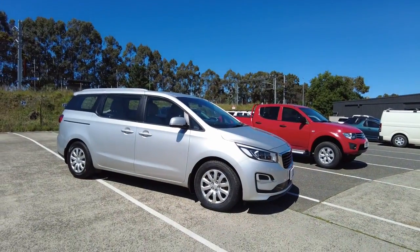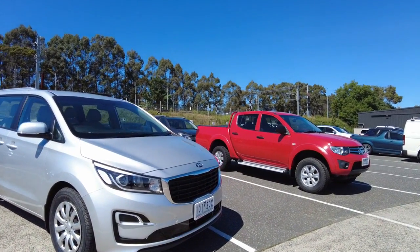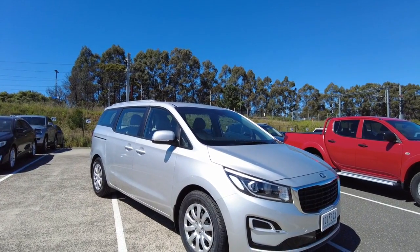Hey guys, Jamal from Berwick Mitsubishi here. I'm one of the customer experience specialists and I'm here to show you one of the cars that we have here today. So here we have a 2019 Kia Carnival S Auto, and what I wanted to do is just a little tour around the car to show you the condition of the exterior, interior, as well as a couple of the specs too.